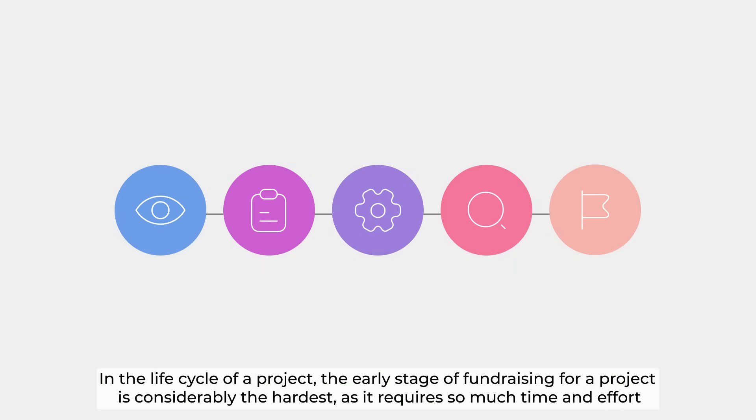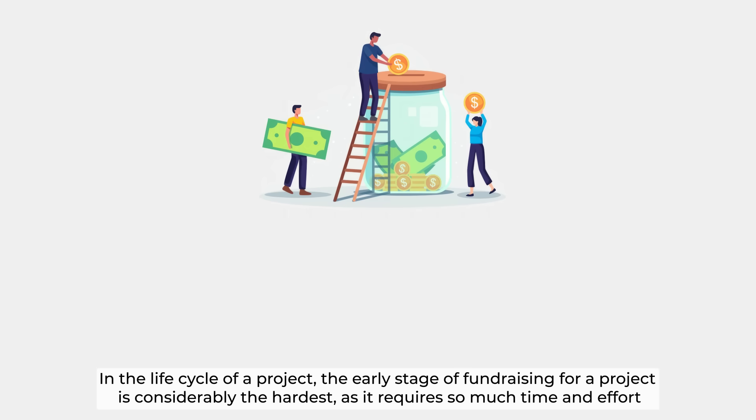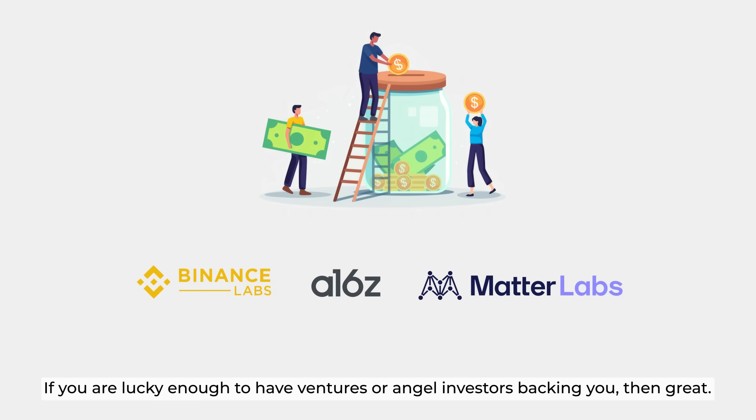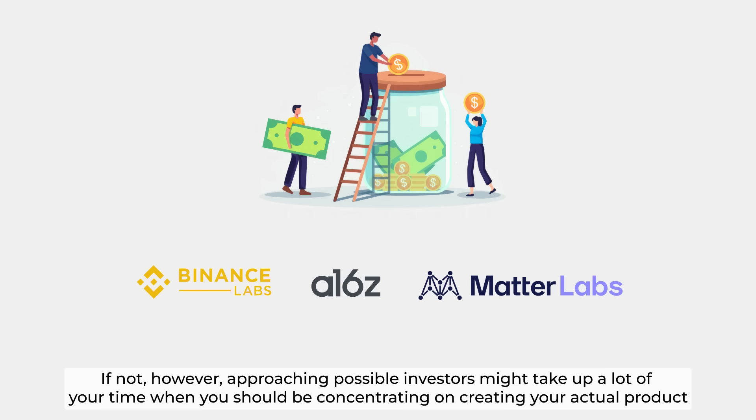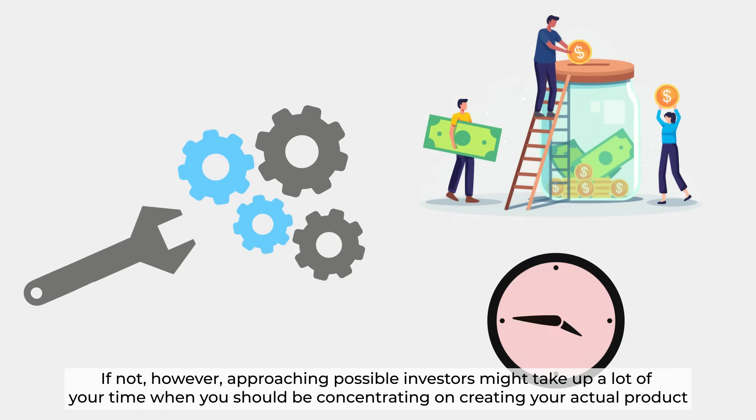In the life cycle of a project, the early stage of fundraising is considerably the hardest, as it requires so much time and effort. If you are lucky enough to have ventures or angel investors backing you, then great. If not, however, approaching possible investors might take up a lot of your time when you should be concentrating on creating your actual product.